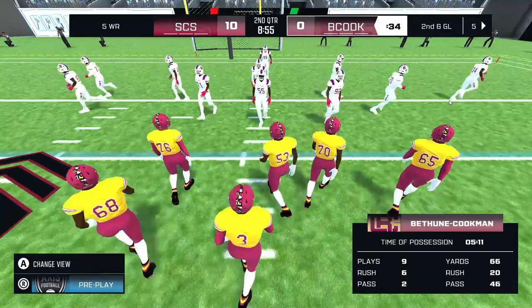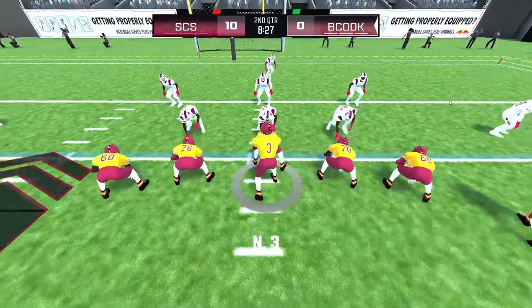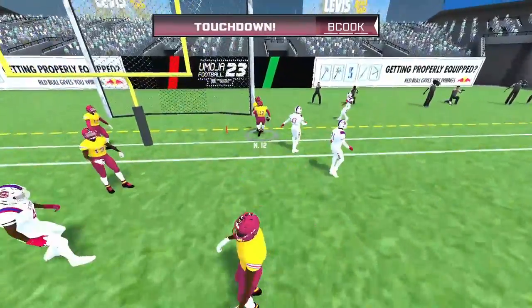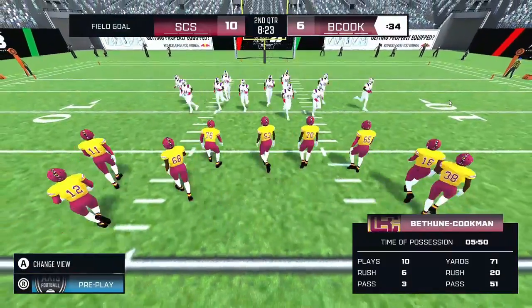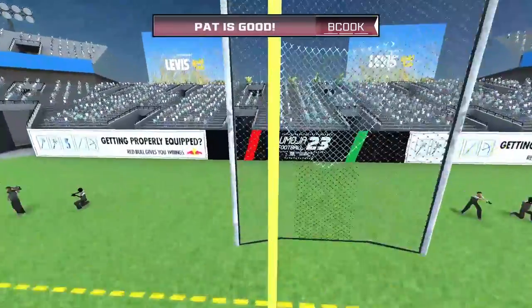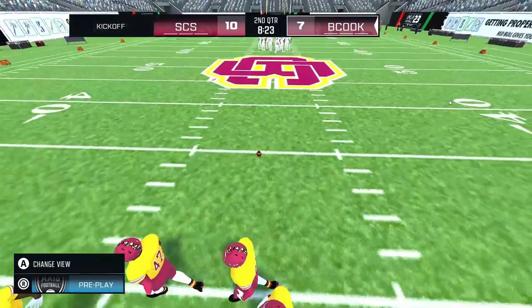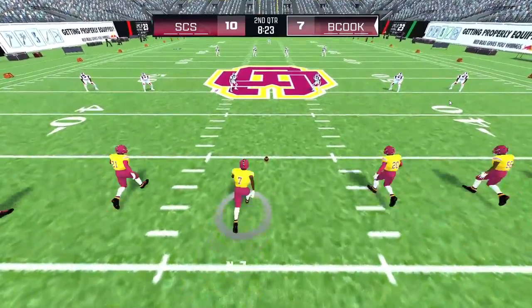Five receivers for the home team. Quarterback to pass — makes the throw, it's caught in the end zone, touchdown! That's a play they won't mind seeing over and over in film this week. It's up and it's good. The home team closes the gap — ten to seven. The home team pulls it to a one-possession game with that score.